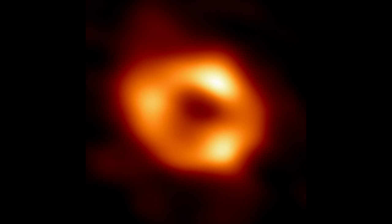Judging from the ring's dimensions, Sagittarius A-star is roughly 4 million times the mass of the Sun and incredibly compact, with a size that could fit within the orbit of Venus.